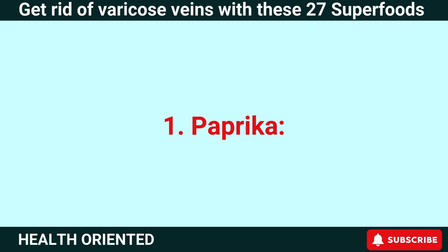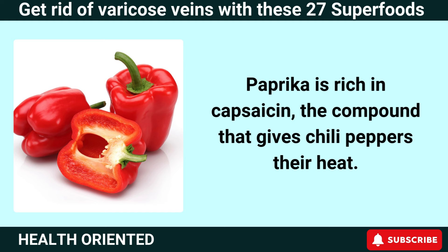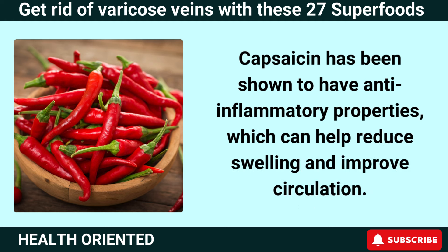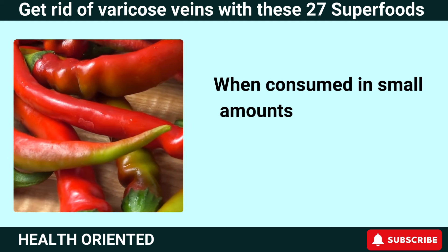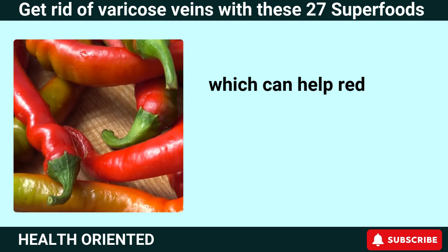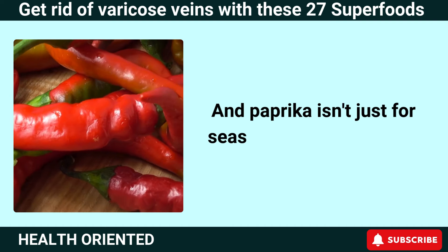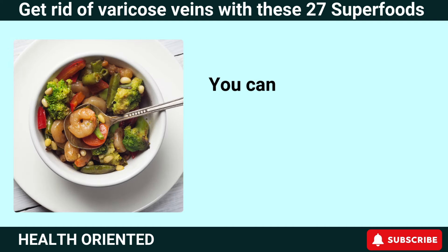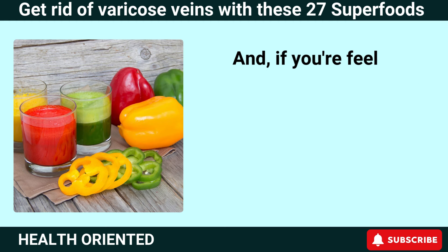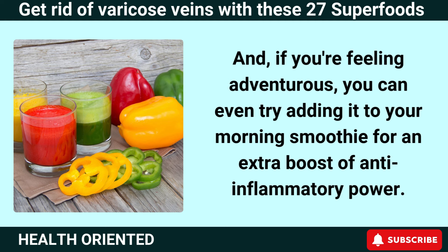Number 1: Paprika. Paprika is rich in capsaicin, the compound that gives chili peppers their heat. Capsaicin has been shown to have anti-inflammatory properties, which can help reduce swelling and improve circulation. When consumed in small amounts, capsaicin can increase blood flow to the skin and tissues, which can help reduce the appearance of varicose veins and improve overall leg health. You can also add paprika to sweet dishes like cinnamon apples or roasted sweet potatoes, or even try adding it to your morning smoothie for an extra boost of anti-inflammatory power.